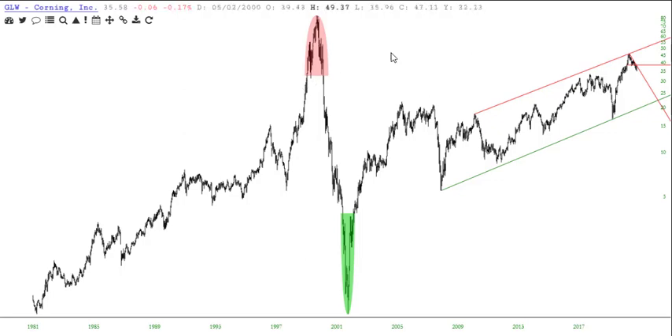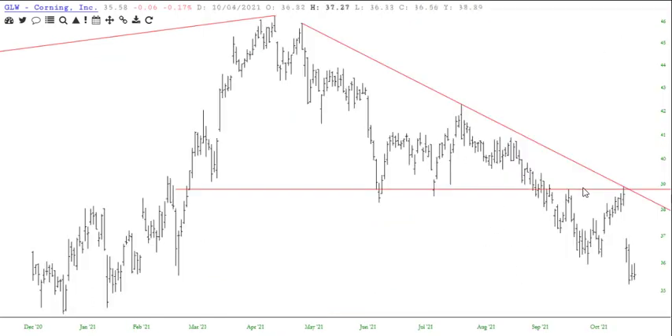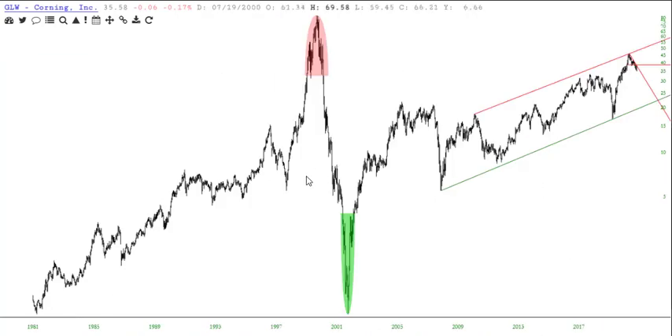GLW Corning. Massive top, massive bottom channel ever since, and a completed right triangle. This is a very pretty one. Let's scoot this a bit higher. Beautiful line — look at that, right to the pixel. Just bang, bang, bang. That's the sound it made.